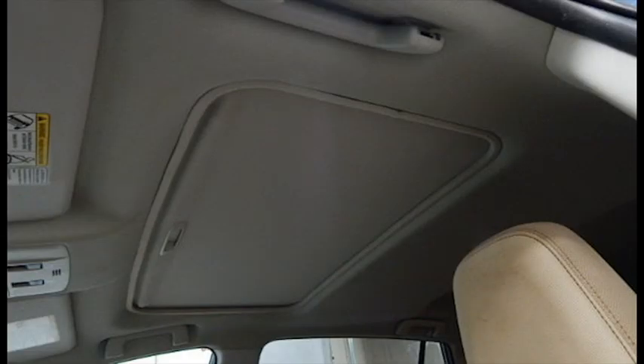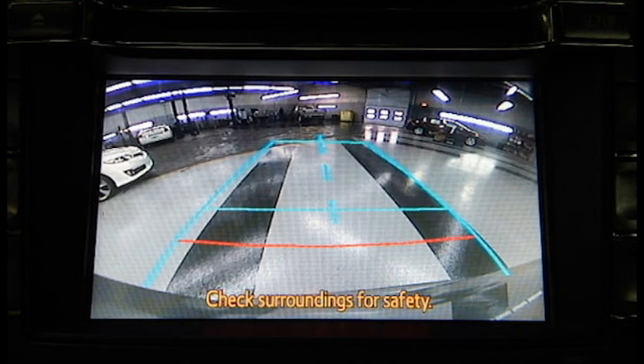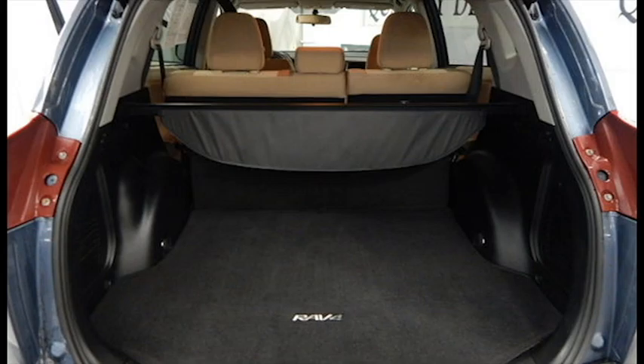A moonroof, backup camera, and generous storage space.